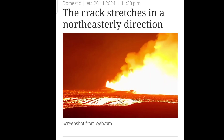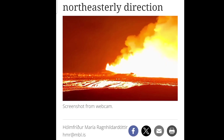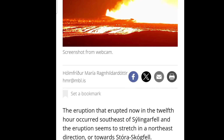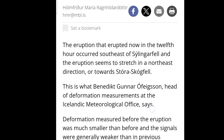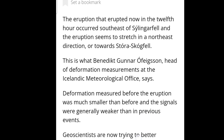Those are the latest news. They say the crack is expanding, the fissure is expanding in the northeasterly direction, like last time — the same scenario. They say that the eruption took place southeast of Silingafat, slightly further south than I told earlier, but it's expanding towards Storos Kokvetli mountain. The eruption took place exactly in the same location as last time, more or less, and seems to stretch in the northeasterly direction towards Storos Kokvetli.